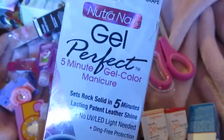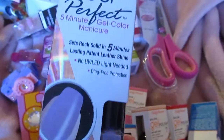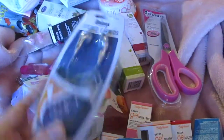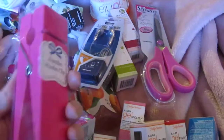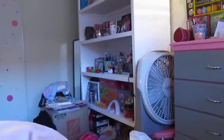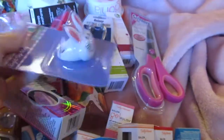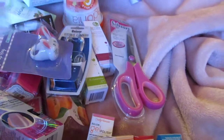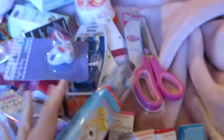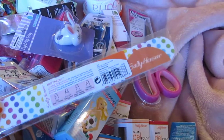I also got the Neutrogena gel perfect. My camera battery is dying so it cuts off — sorry! I got another pair of earbuds, a super huge jumbo hot pink clip to hold papers, an Easter bunny ring that lights up, polka dot earphones which are super cute, and a polka dot Sally Hansen item.